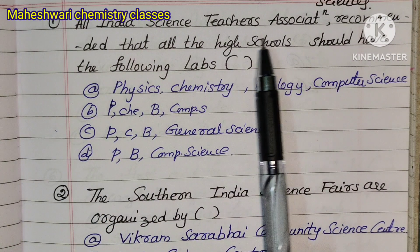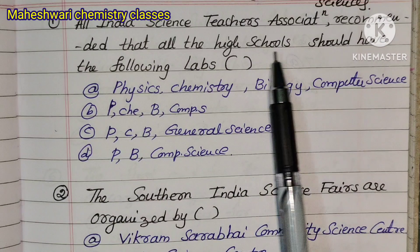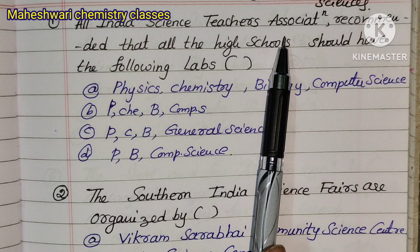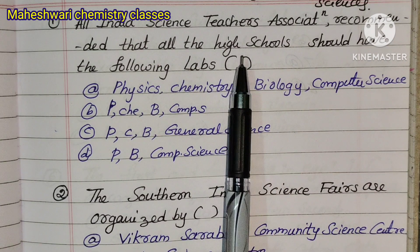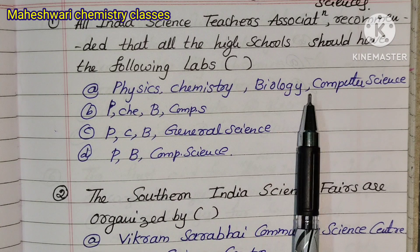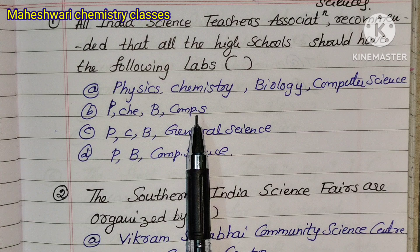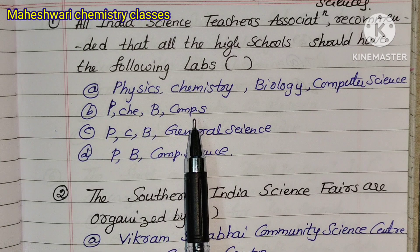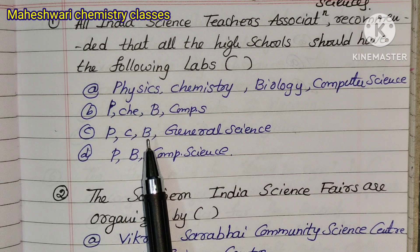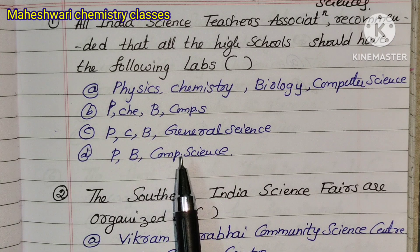Question 1: All India Science Teachers Association recommended that all high schools should have the following labs. Option A: Physics, Chemistry, Biology, Computer Science. Option B: Physics, Chemistry, Biology, Computer Science. Option C: Physics, Chemistry, Biology, General Science. Option D: Physics, Biology, Computer Science.